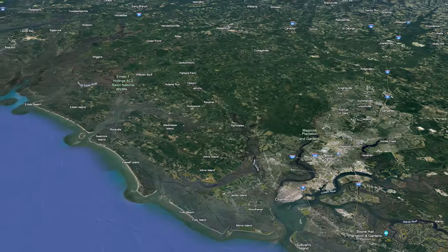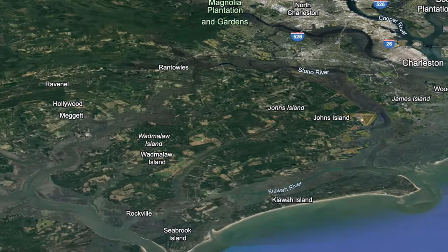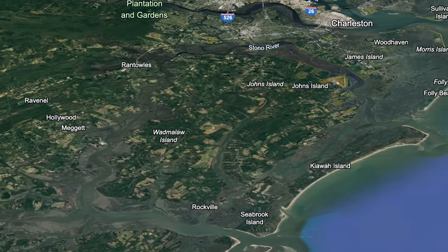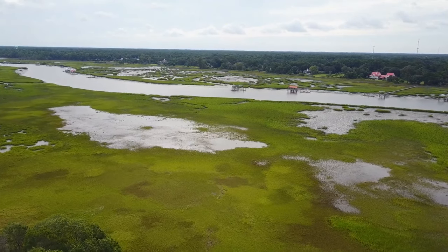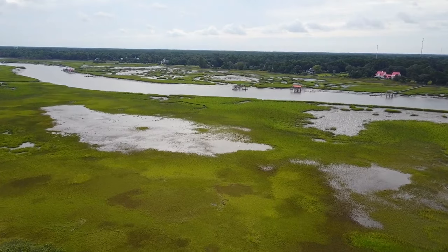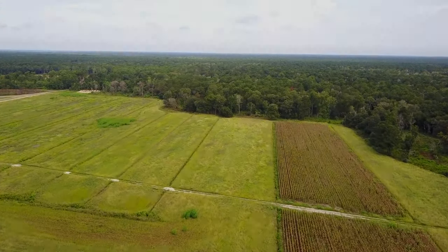We're going to start with the closest area into downtown Charleston and that is Wadmalaw Island. Wadmalaw Island is a massive rural island just southwest of downtown Charleston. It is 42 square miles and has a population of around 3,100 people.